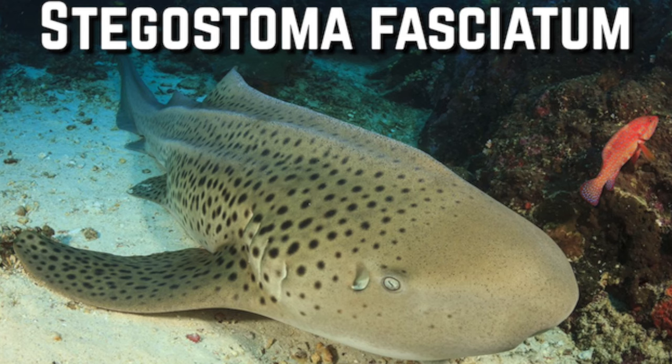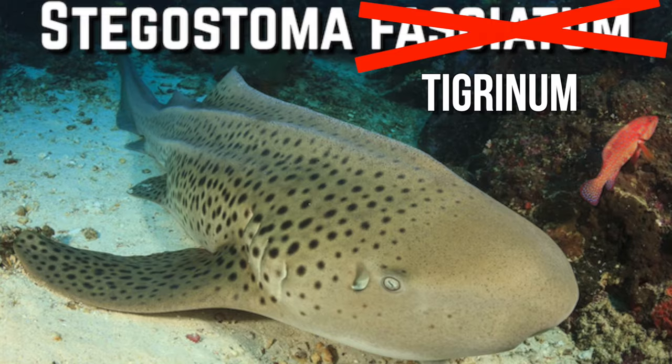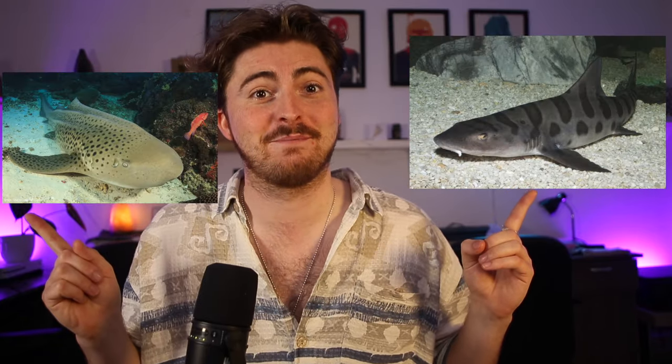Back in 2019 there was a taxonomic review for zebra sharks and its genus species name was changed from Stegostoma fasciatum to Stegostoma tigranum. The Latin for tigranum means tiger, so now we're throwing tiger sharks into the mix and it all starts going a little bit mad. For now all you guys have got to know is that these guys are called leopard sharks and these guys are called zebra sharks.